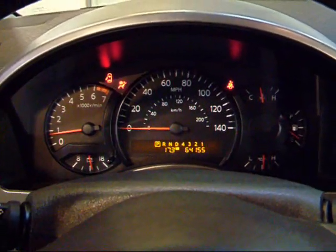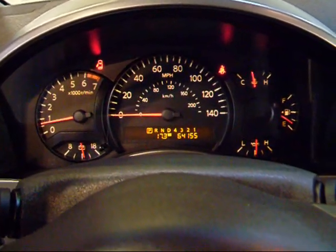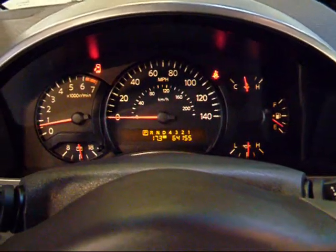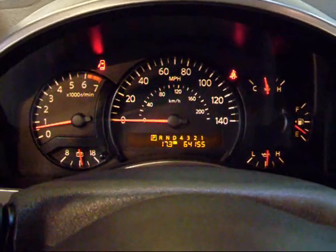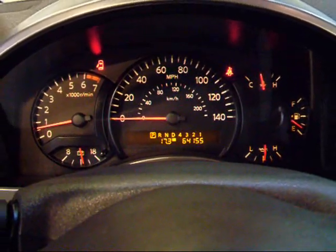As you can hear, that V8 engine fires up nice and smooth. Let's look at your gauges here. As you'd expect with the Nissan, all very simple, nice and easy to read, and all the gauges working perfect. This one has right over 64,000 miles, so very good miles for an '05.